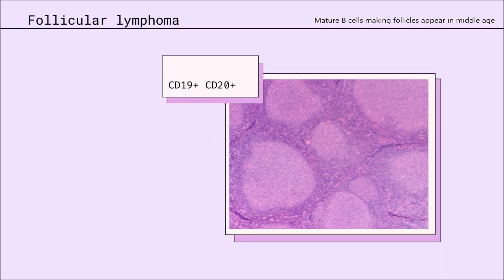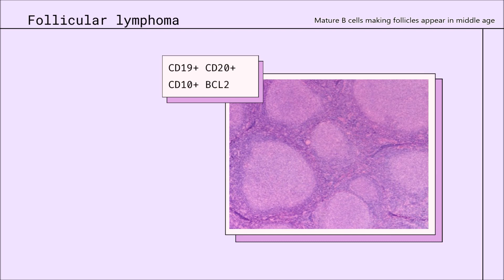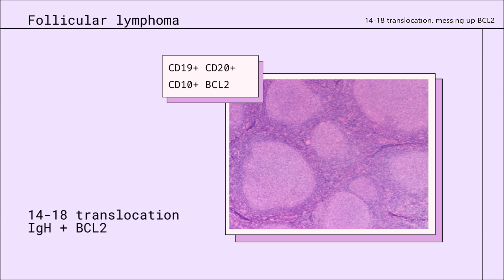But your B-cells making follicles appear in middle age, and follicular lymphoma is the outcome of this change. The t(14;18) translocation messing up BCL2 — lymphoblasts and lymphocytes are both in use.